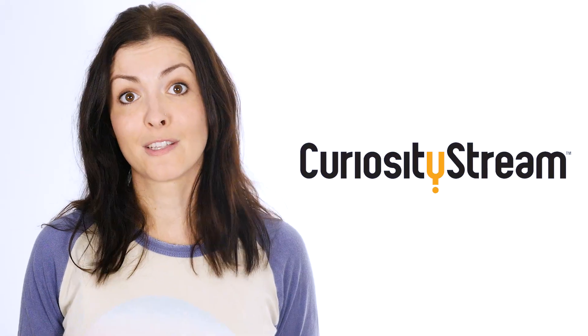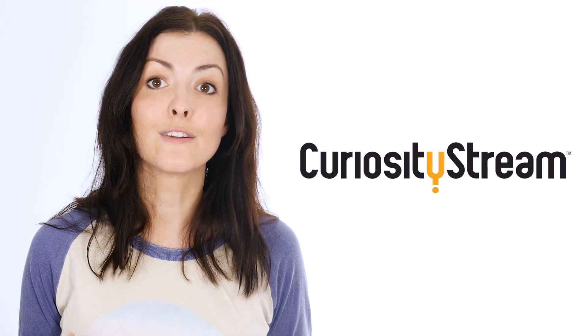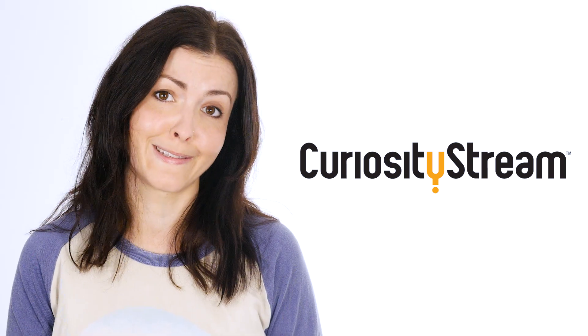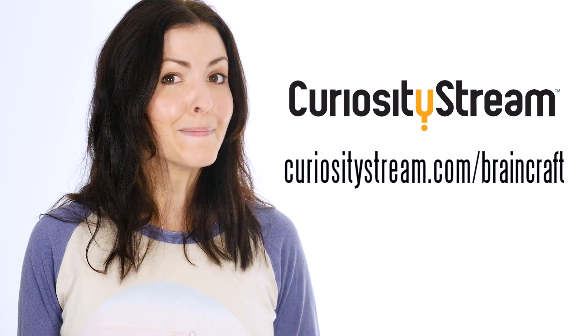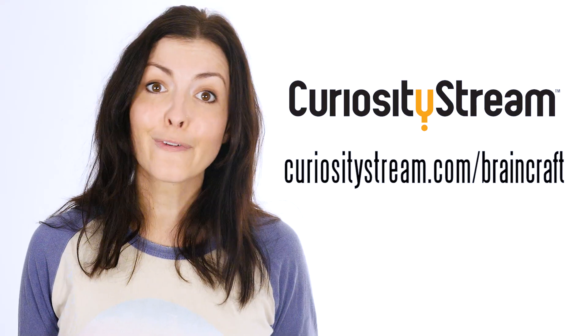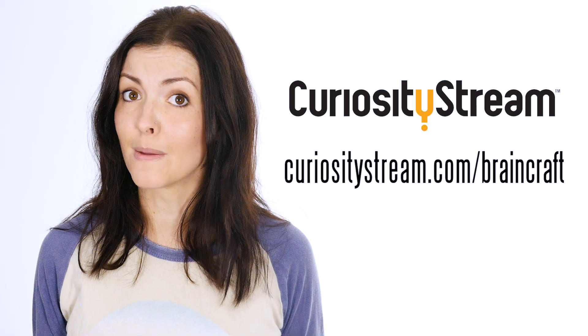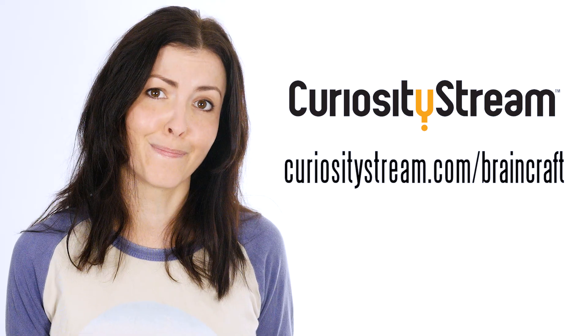This episode is brought to you by CuriosityStream, a subscription streaming service that offers documentaries and nonfiction titles from some of the world's best filmmakers, including exclusive originals. There's even a whole documentary series on illusions if you want to blow your mind for a full 50 minutes. You can get unlimited access today and the first two months are free if you sign up at curiositystream.com/braincraft and use the promo code braincraft during the process.